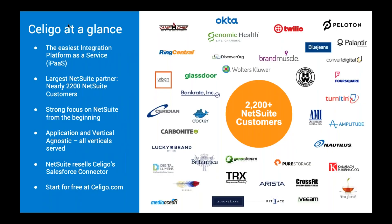For those of you who don't know Soligo — if you've been in the NetSuite ecosystem, chances are you have heard of Soligo before. We are currently the largest NetSuite partner. We have over 2,200 NetSuite customers, and we really came out of the NetSuite ecosystem. We've been inside of NetSuite for over 10 years now. We see ourselves as an iPaaS integration platform built really for the ideal NetSuite customer.